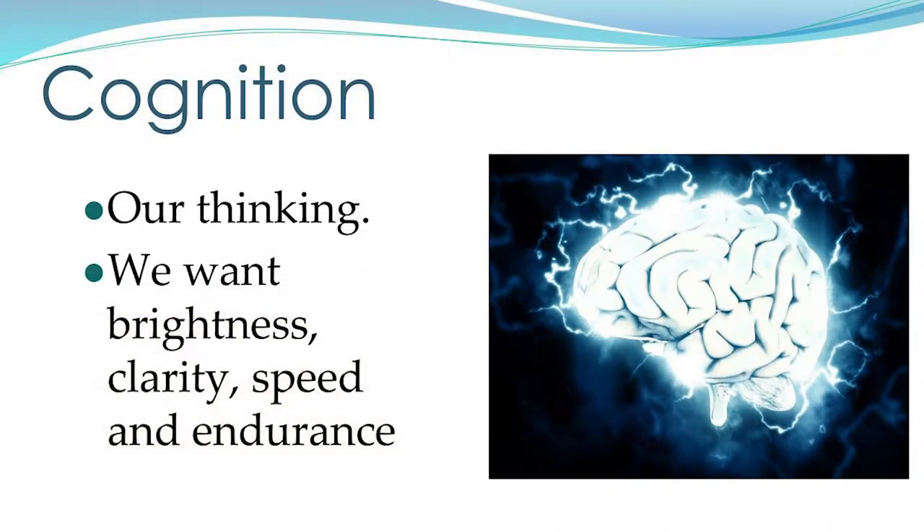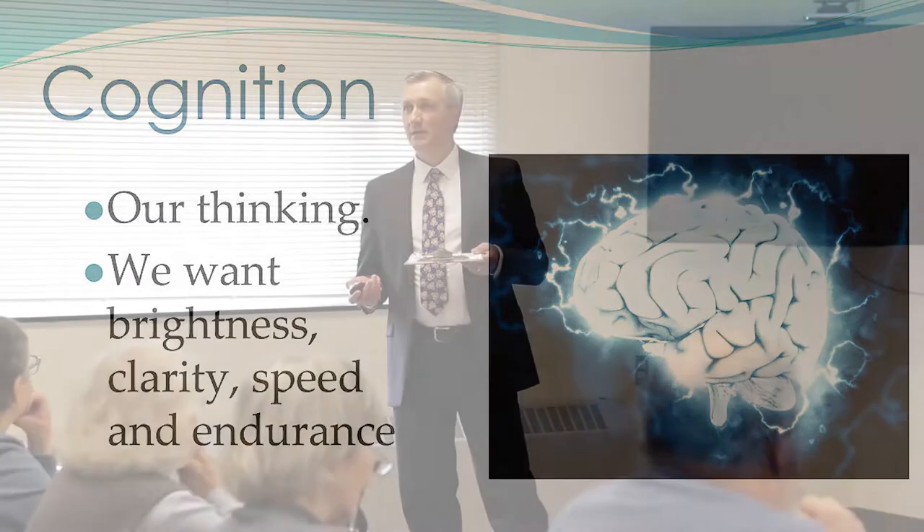Cognition is our thinking, and what we want is brightness, clarity, and speed — also endurance, meaning it would be optimal to think just as clearly and quickly at the end of the day as the beginning. With that test, optimally your brain would quickly figure out a way to not be tricked by pre-existing patterns. Not getting all six F's doesn't mean there's cognitive decline, but it starts the conversation about what is normal versus what is optimal.